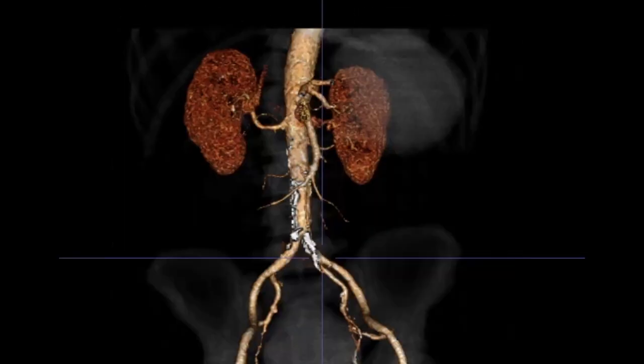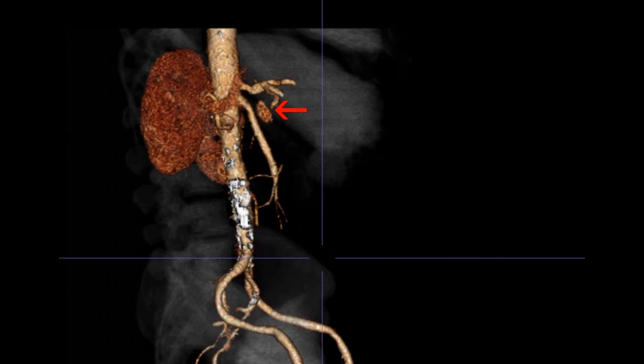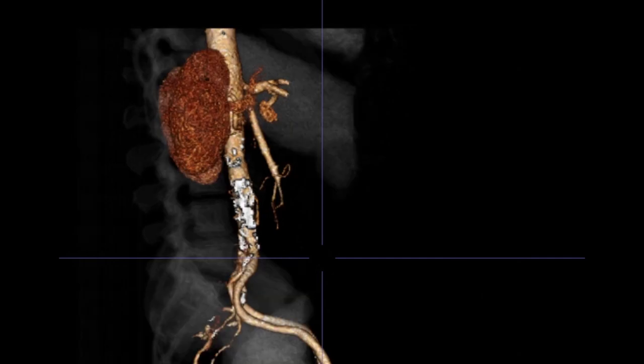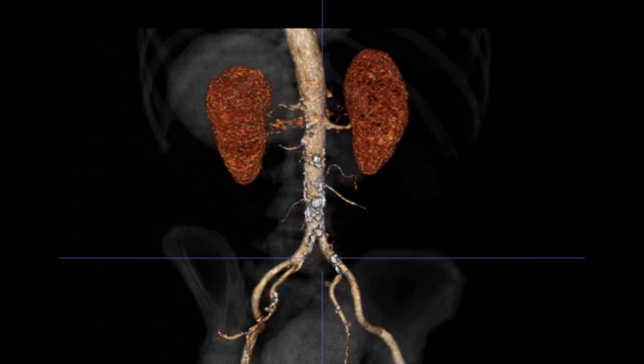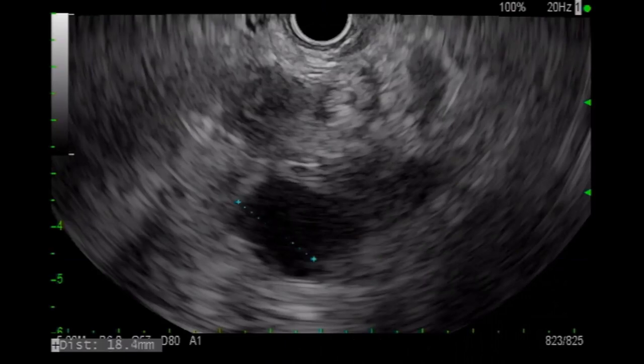The patient was transferred to our center. We performed the procedure in the operating room with general anesthesia and with the patient in the supine position. The patient was also consented for possible emergent laparotomy with surgical ligation, with a surgeon on hand.